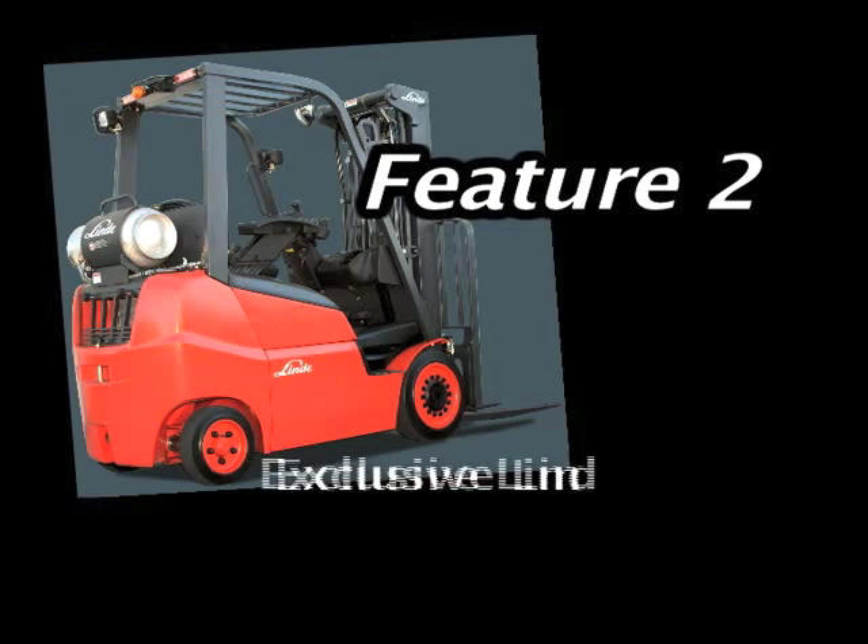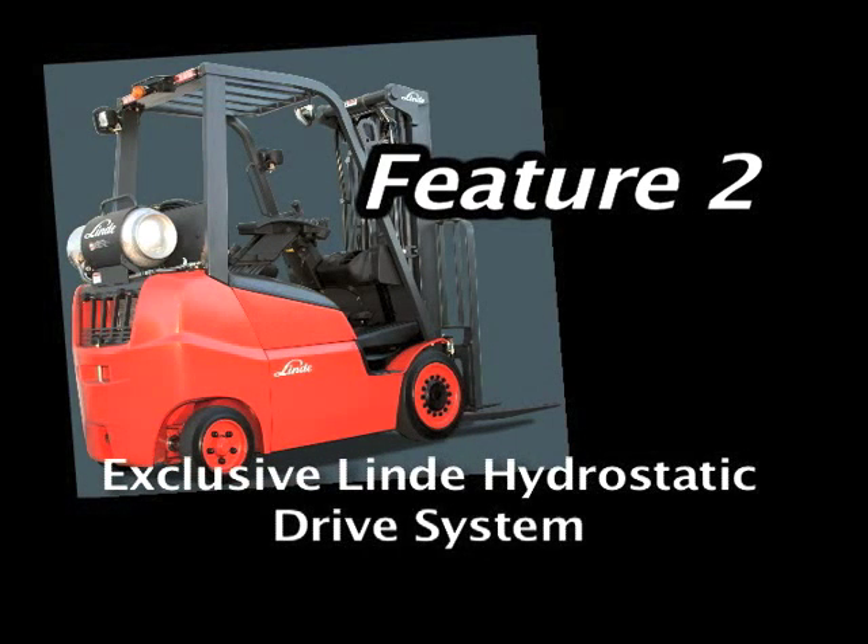Our exclusive Linde hydrostatic drive system eliminates the high wear mechanical driveline components found on conventional trucks, maximizing performance while minimizing required maintenance procedures.